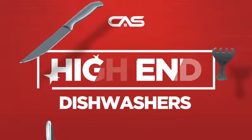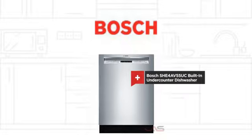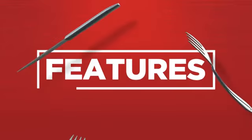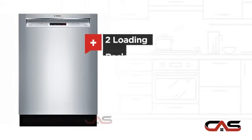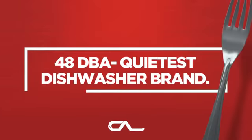Need a high-end dishwasher? Try this built-in under-counter model from Bosch. It offers many features: a spacious 24-inch design, four wash cycles, two loading racks, full console controls, and much more.